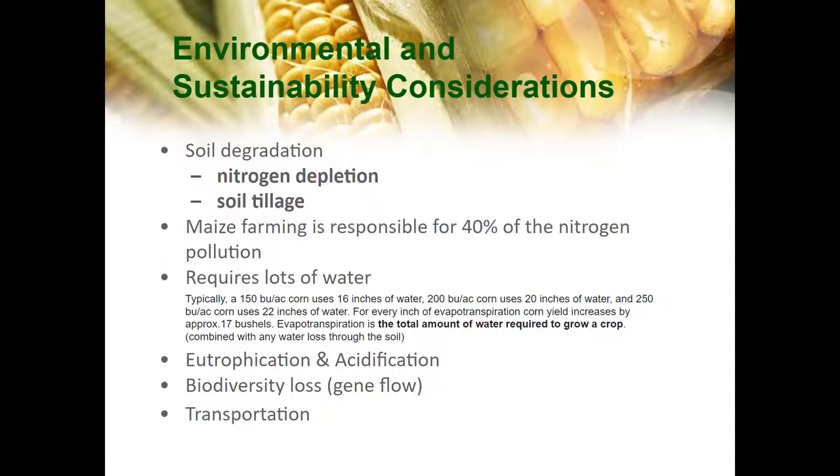Eutrophication and acidification are also important to note. It's a phenomenon caused by excess nutrients from runoff — nitrogen and phosphorus in particular — which increases algae growth in estuaries and coastal waters. This lowers the pH of seawater and leads to acidification. Acidification slows the growth of fish and shellfish and can prevent shell formation and mollusk life. This is important because mollusk populations such as oysters, clams, and scallops naturally reduce nutrients through their filter feeding activities.